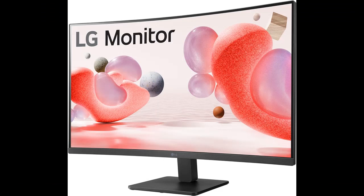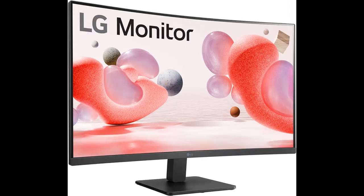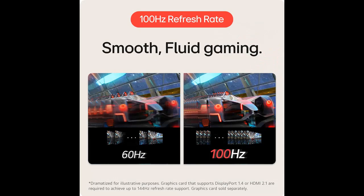Vivid Color with IPS and FHD Resolution. At 1920x1080 resolution, LG's Full HD IPS display features vibrant color and clarity even from wide viewing angles. Work through your projects with ease and efficiency.